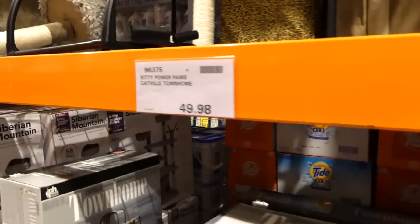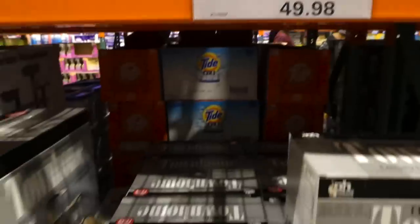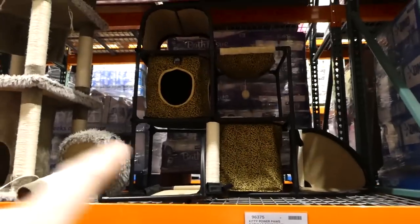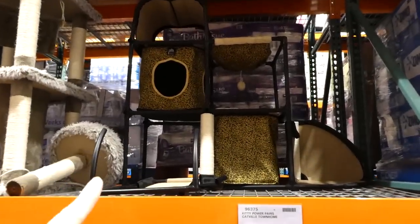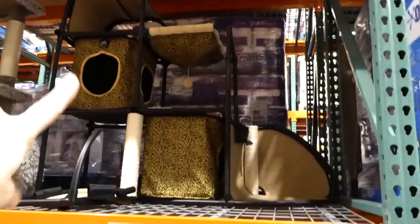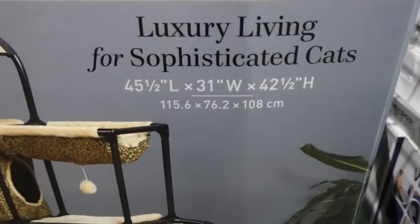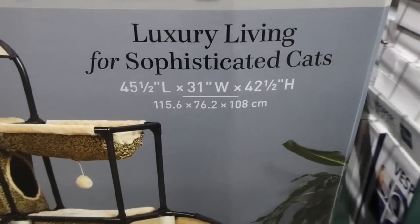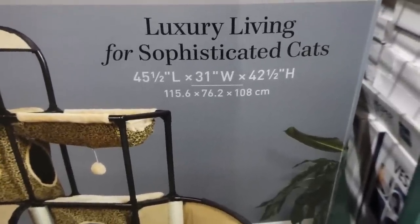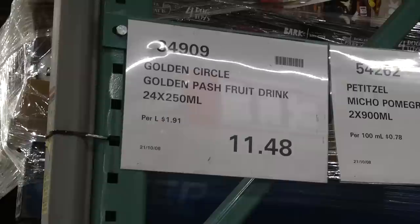The Kitty Power Paws Catville Townhome is on manager special for $49.98. They have lots and it only comes in this one color — three and a half feet tall. There's another piece that pops down; it's got scratching posts, little toy areas, and areas to hide. It's 45.5 by 31 by 42.5 inches (115.6 by 76.2 by 108 centimeters).